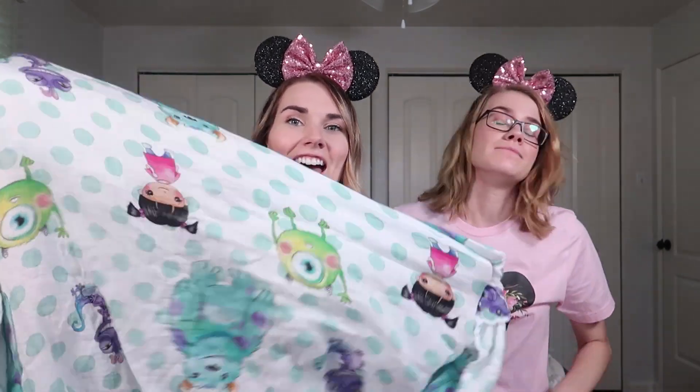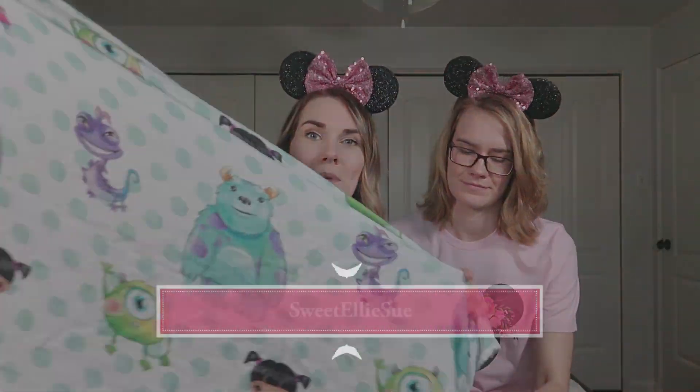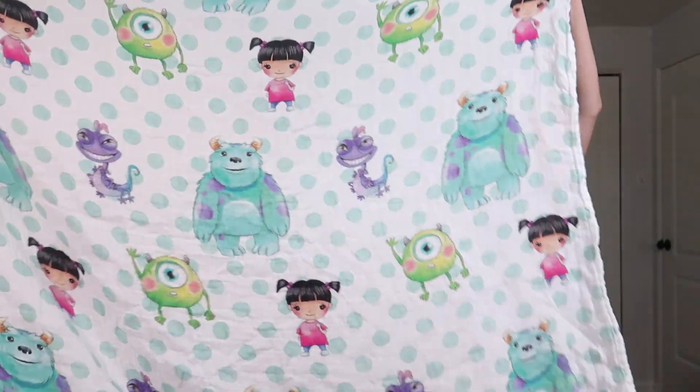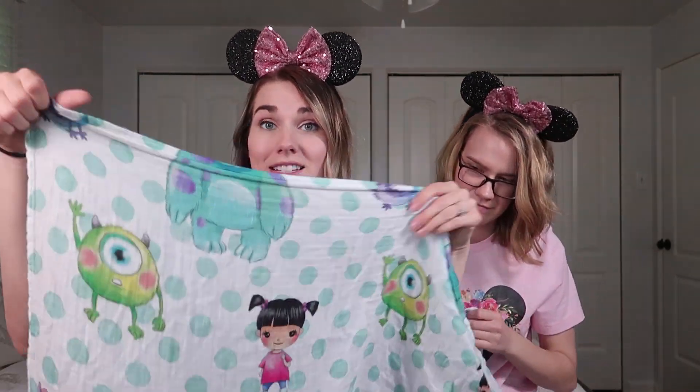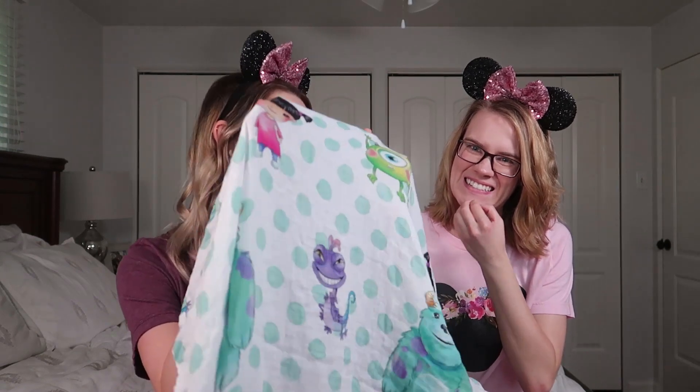A few other items I'm bringing: this lightweight swaddle I've had for Jack since he was born — it's from Etsy and I have a Star Wars one too. I plan on throwing this over the stroller to block out light and sound when Jack sleeps in his stroller. I'm also bringing a clip-on stroller fan I got from Walmart for about $6. It's battery-powered with foam blades so if your toddler sticks their finger in there it's not going to hurt them.